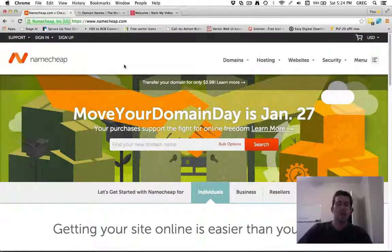The first is Namecheap. This is the one that I use and I really like Namecheap. The reason is they're very affordable and it's very easy to sign up and create domains very quickly. You can purchase one and have it added to your account in like five minutes or less, so it's a great place to buy domains very quickly.